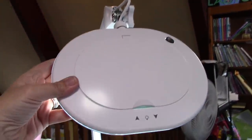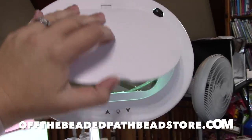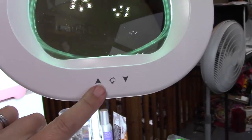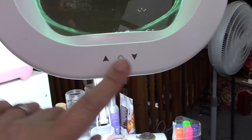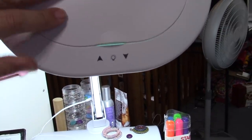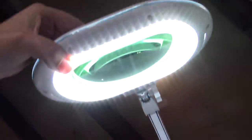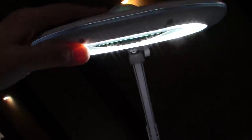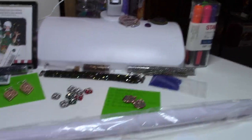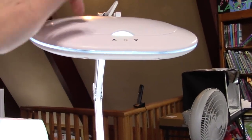You can see here where you turn the light on and off, and when you open it you have the magnifier portion. It has adjustable light settings — you can see how it goes way dimmer and way brighter. Personally, I don't use the magnifying part, but the lamp itself is really amazing. You can leave it as a tabletop base or put the pole on it to make it a floor lamp next to your chair or desk.